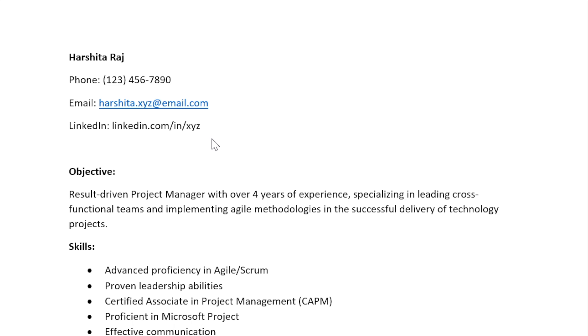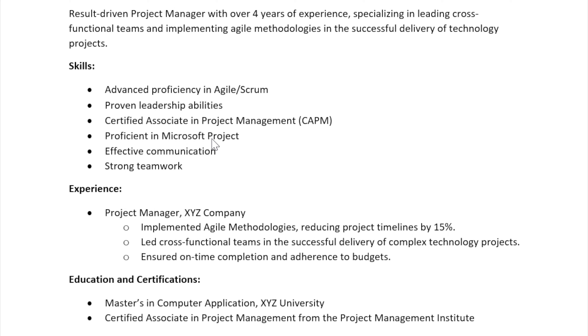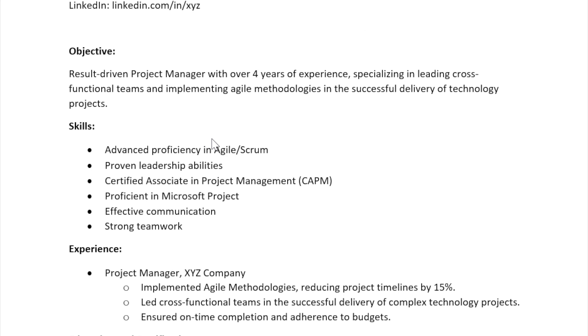Now look at your resume next to the job posting — does it match? These tips should make your resume strong. If you like this video, give it a thumbs up and subscribe for more tips. We will also be coming up with another video with even more resume advice. Best of luck with your job search — see you in the next video, take care!